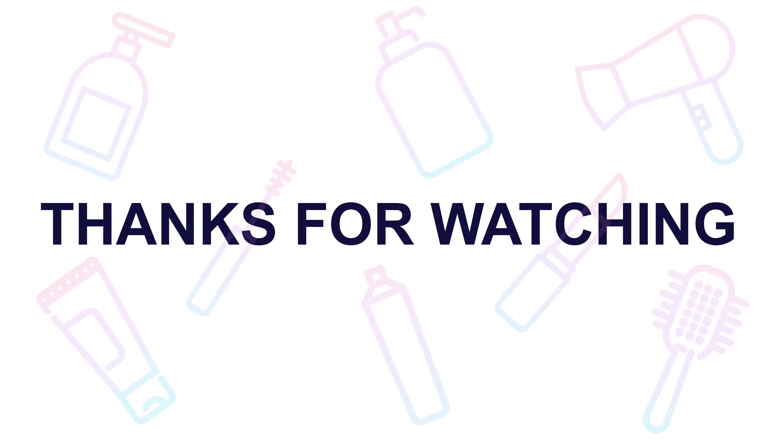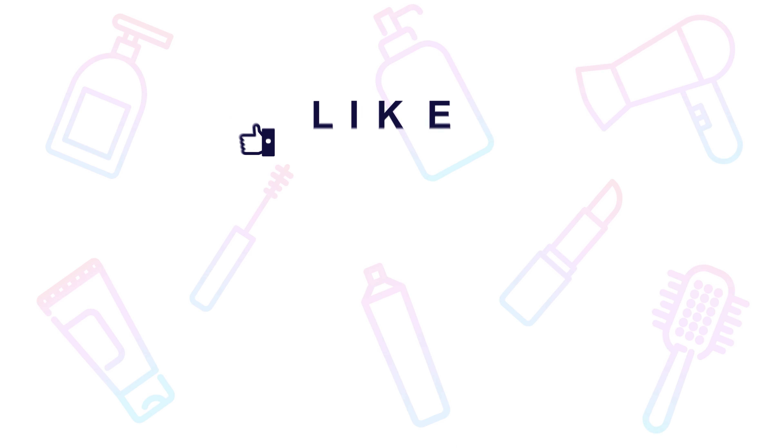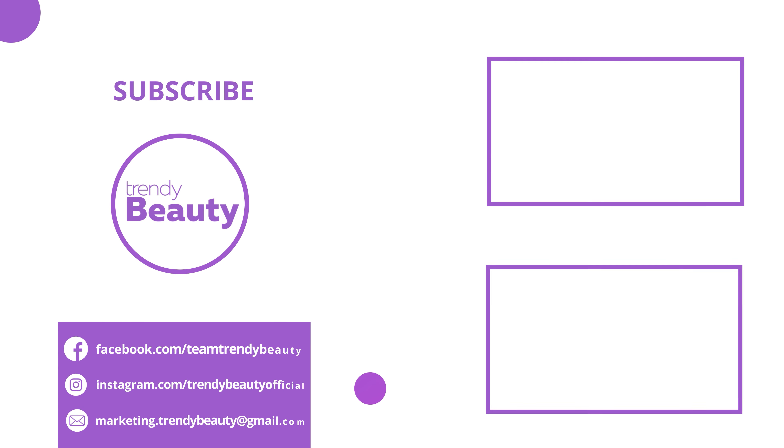Thank you so much for watching. If you liked the video, hit like and share with your friends. Comment below to let us know your thoughts, consider subscribing to the channel, and press the bell icon to get notified of our future videos.